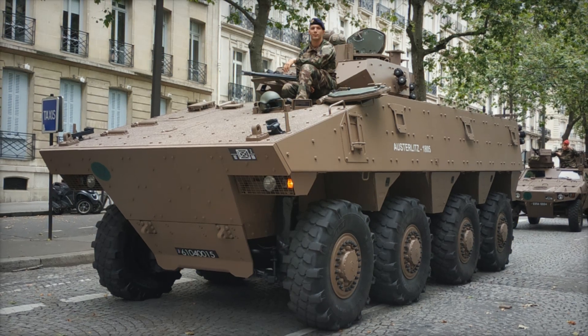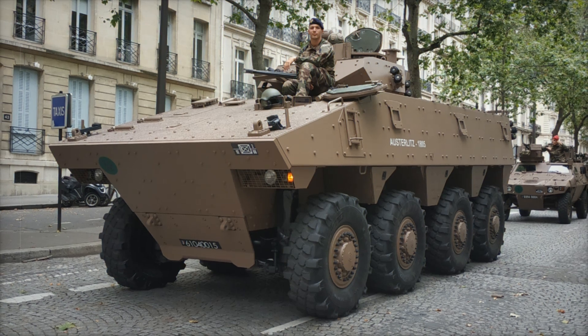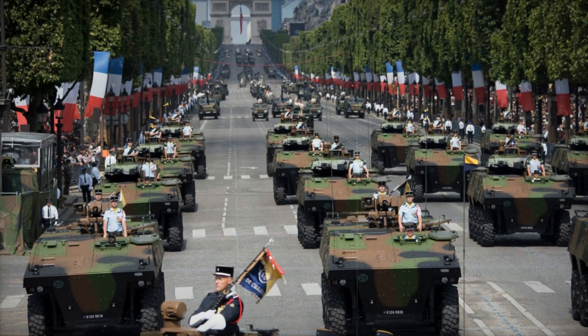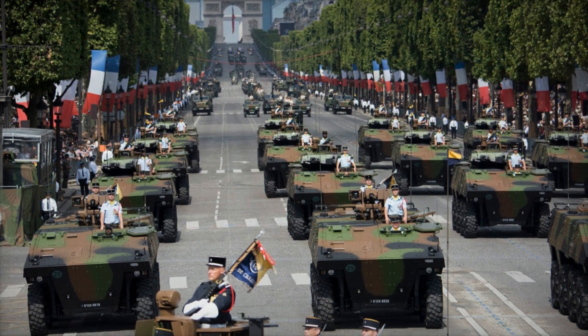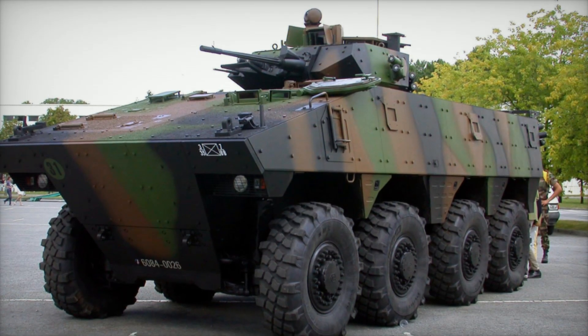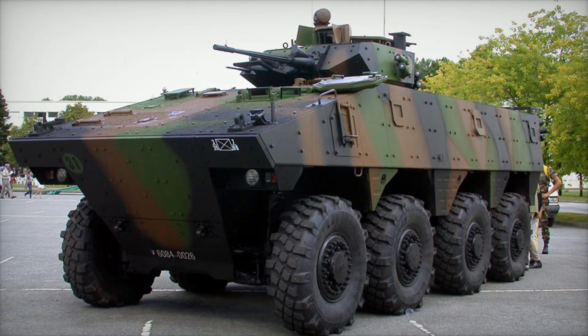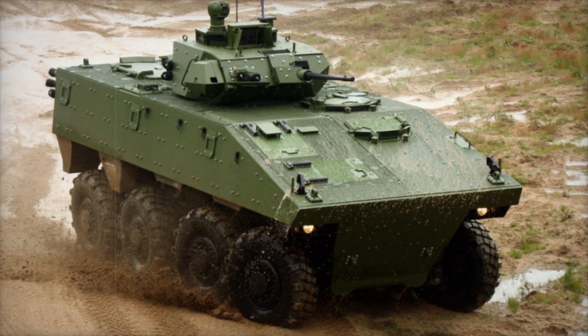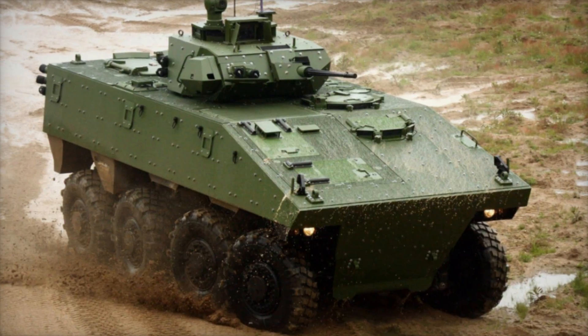Imagine a world where the roar of tanks fades away, replaced by the quiet strength of wheeled armored vehicles. This is not a distant dream but a reality that military forces in Europe are embracing. What has sparked this change? What makes the new generation of vehicles like the French VBCI stand out? In this video, we will explore the remarkable evolution of armored vehicles, focusing on the transition from heavy track tanks to agile wheeled solutions. Stay tuned as we uncover the secrets behind the VBCI and its role in modern warfare.